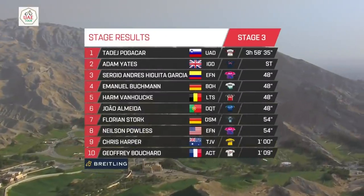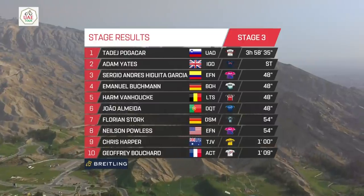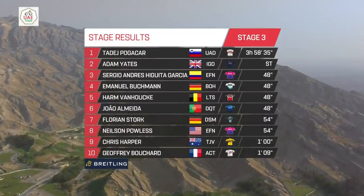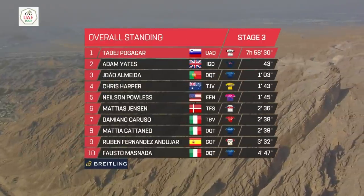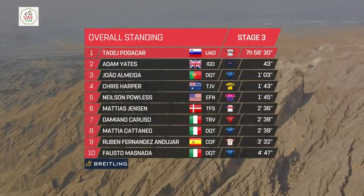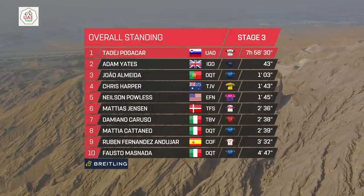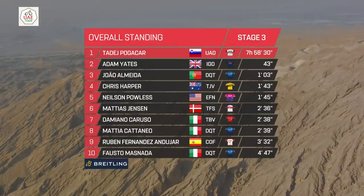Pogacar gets the win ahead of Yates, Higuita, Buchmann, Van Hauk, Almeida, Stork, Paulus, Harper and Bouchard. Here's your overall standings, and it is indeed an extended lead at the head of general classification. Tadej Pogacar now leads Adam Yates, his nearest challenger, by 43 seconds.